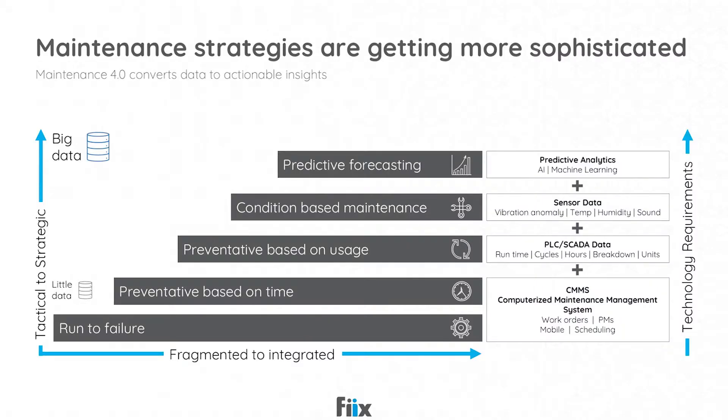It's no secret in the market that maintenance strategies are getting more and more sophisticated. Organizations typically begin to optimize their maintenance strategies simply by implementing a CMMS so they can start to perform preventative maintenance based on a time-based schedule. There's a lot of optimization that can be achieved by performing PMs based on equipment utilization as well as the actual condition and health of the equipment on the shop floor.